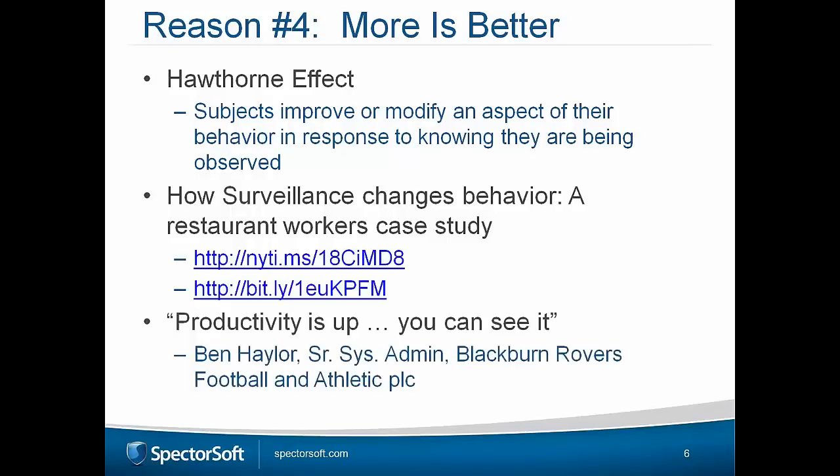When theft typically accounts for 1% in the restaurant industry and profit margins are 2% to 5%, a 7% increase in revenue is definitely a win-win. We also have a case study on our website for UK football club Blackburn Rovers, where productivity was up almost immediately after implementing SpectorSoft — they had issues with lots of time spent on the web.